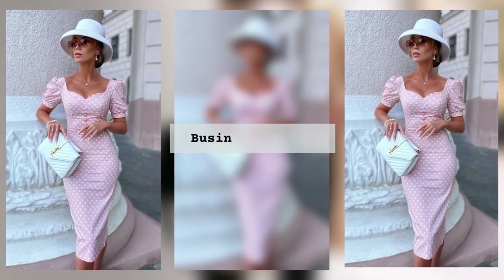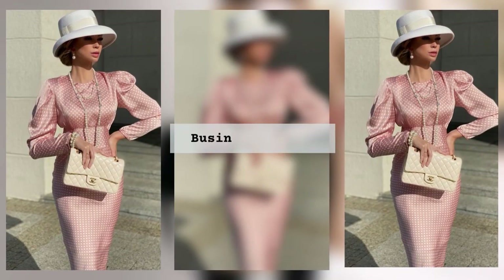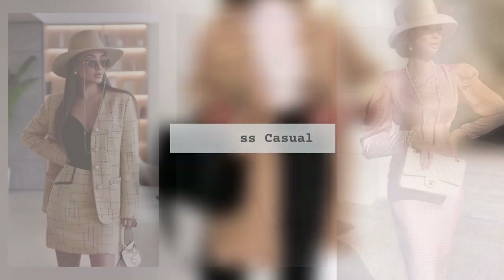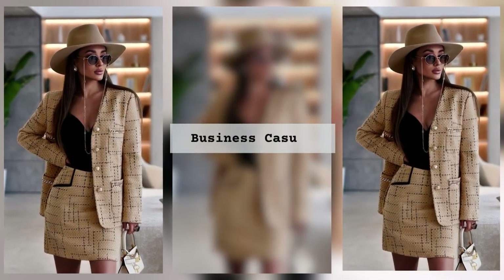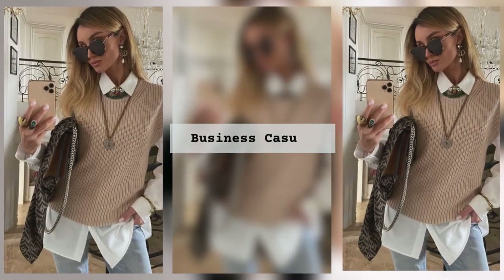But it doesn't stop there. Understanding color theory and knowing how to play with patterns and textures will elevate your style game to the next level. It's all about finding the perfect balance between boldness and subtlety, making strategic choices that convey confidence and professionalism.